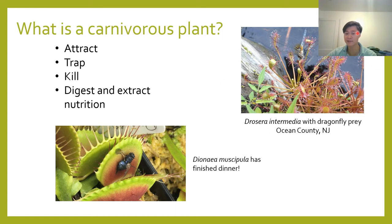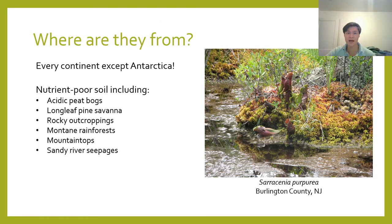If every plant could potentially get nutrition from insects, why haven't all plants evolved the same adaptations? Well, the answer to that lies in where carnivorous plants are specifically found. Carnivorous plants have a cosmopolitan distribution all around the world, and in fact they're found on every continent except Antarctica. However, the caveat is that they're restricted to very specific niches where the soil is poor in nutrients.